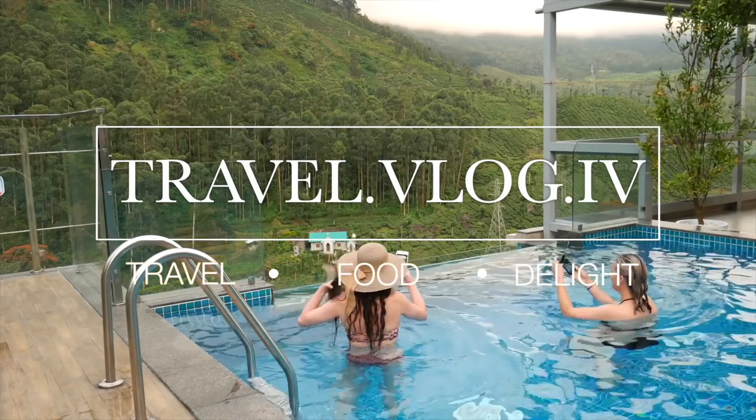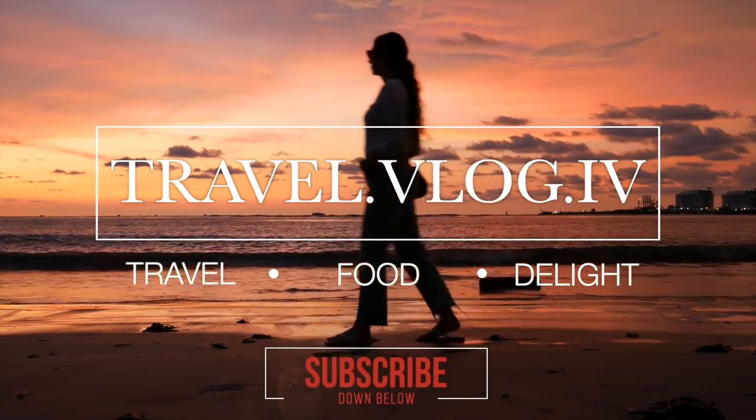For more videos in the future make sure to subscribe and hit the bell icon for notifications whenever I post a new video.